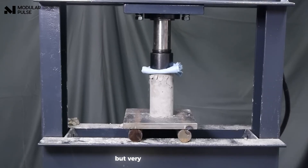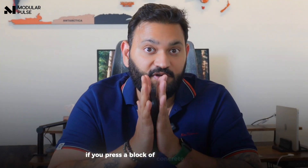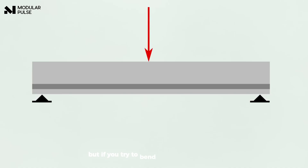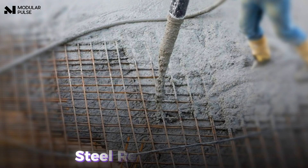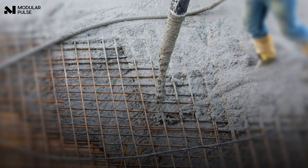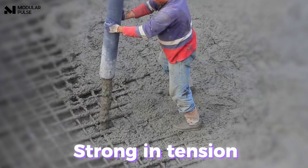Normal concrete is very strong in compression but very weak in tension. To explain simply: if you press a block of concrete it becomes stronger, but if you try to bend it, it'll snap like a biscuit — it breaks very easily. To manage this weakness, we add steel reinforcement, because steel is strong in tension.